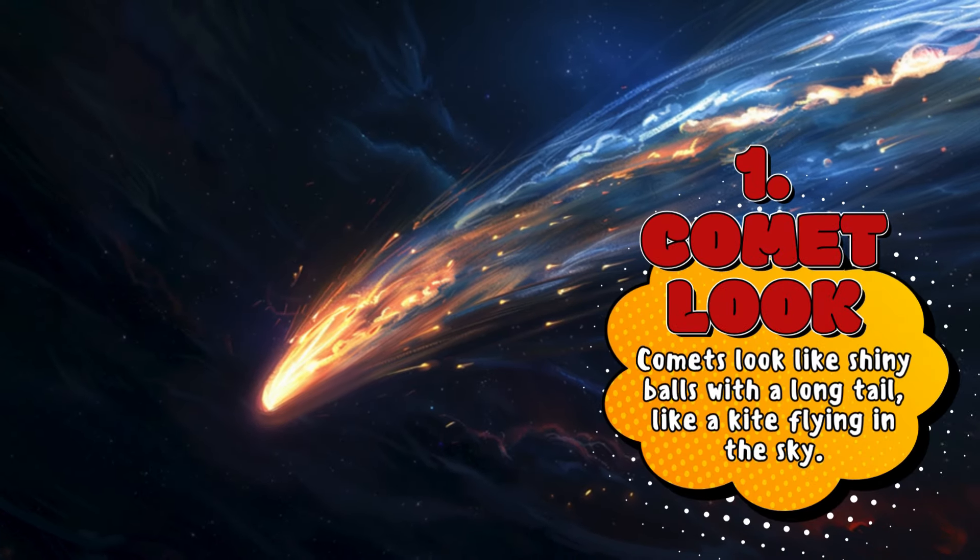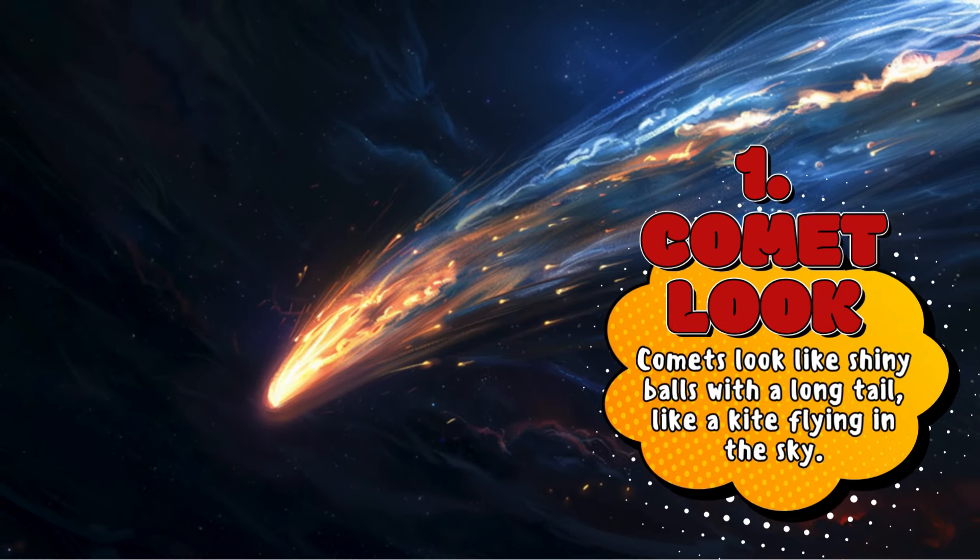Comet Look: Comets look like shiny balls with a long tail, like a kite flying in the sky.